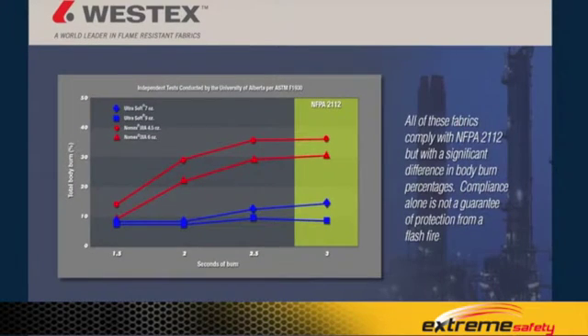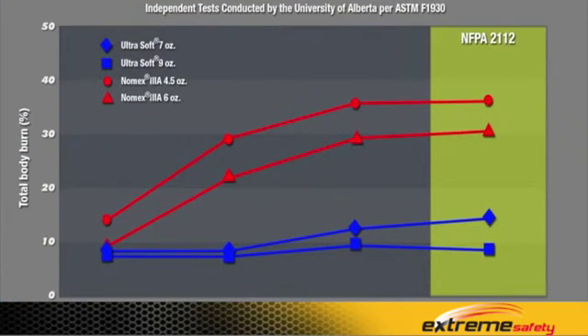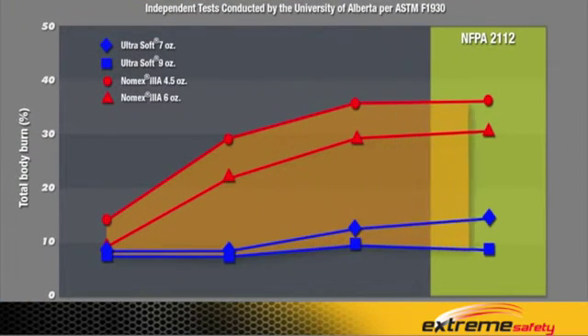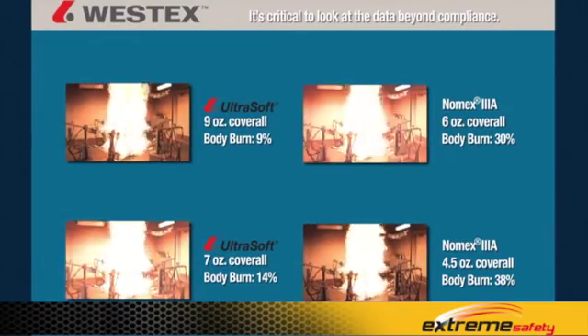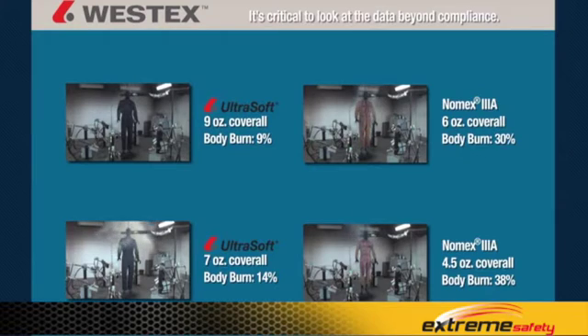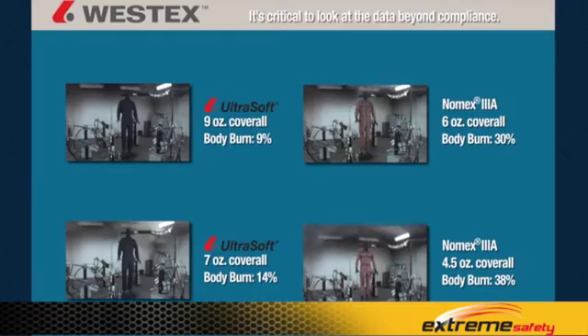All fabrics on this graph are compliant to NFPA-2112, which requires less than 50% body burn at three seconds. However, it's easy to see there's a vast disparity among otherwise compliant garments — you can comply at 49% body burn or at 1% body burn, with dramatically different implications for the wearer. Compliance alone is not enough; it is critical to look at the data beyond compliance and pick the product best suited for your employees and your hazards.